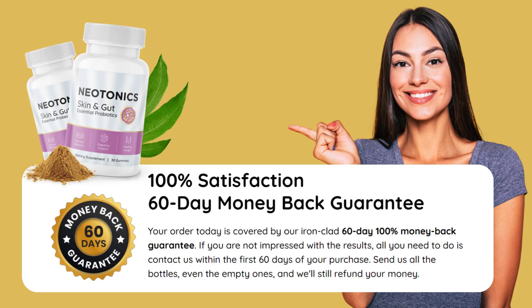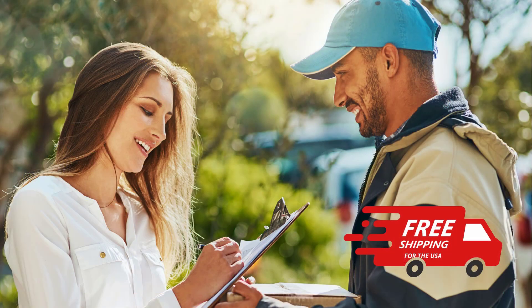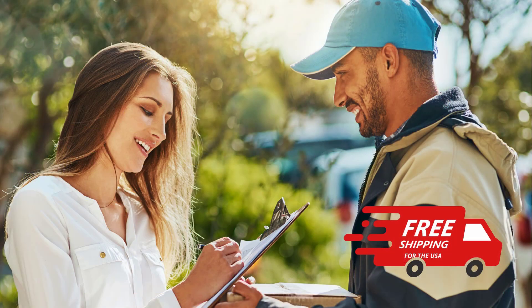Product warranty — and the best part? Neotonix offers a 60-day money-back guarantee. Satisfaction guaranteed or your investment back. And for our friends in the United States, we have great news: free shipping on all orders. Yes, you heard that right. Your Neotonix will be delivered directly to your door at no additional cost.